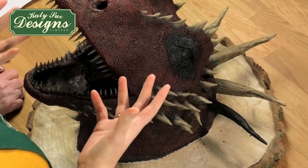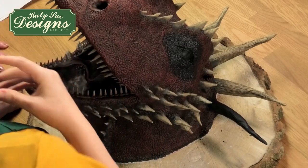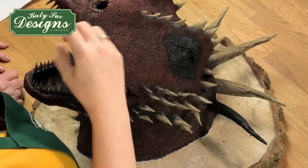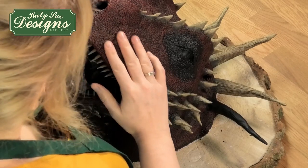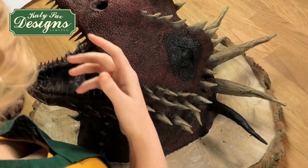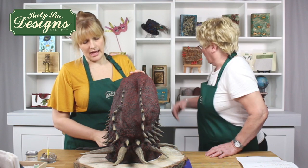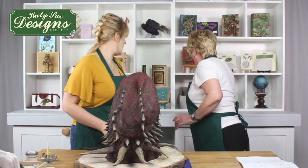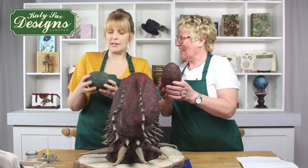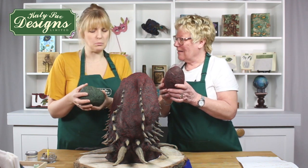First thing we did was paint the base colour black. Black is nearly always my base colour — it's the same with the eggs in the background. You can pick up the detail if it's black on the bottom. The colour you choose for the top gives you that shade and depth. I really wanted to make a green dragon because I knew that the green would stand out beautifully — and it does.